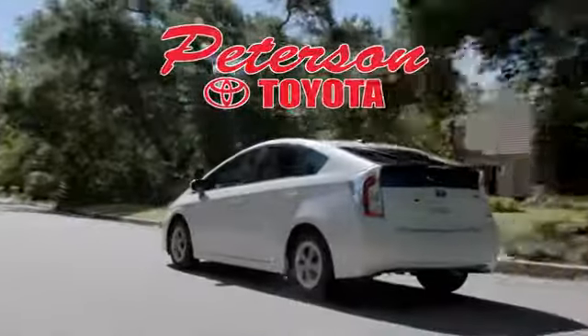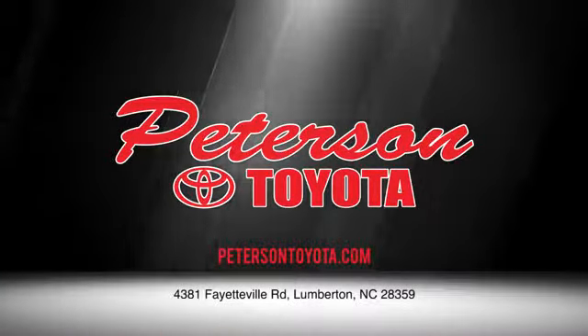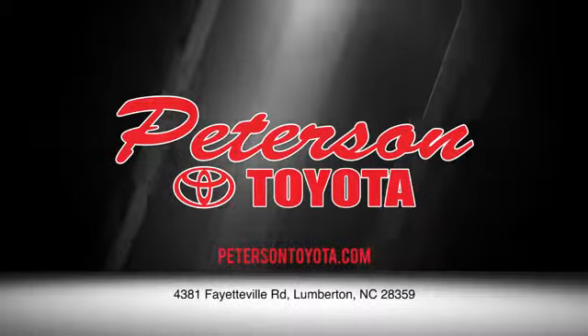Peterson Toyota — call, click, or stop in. We're conveniently located at 4381 Fayetteville Road in Lumberton. We look forward to doing business with you.